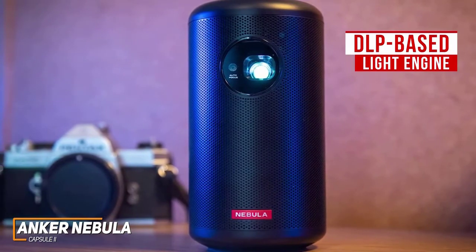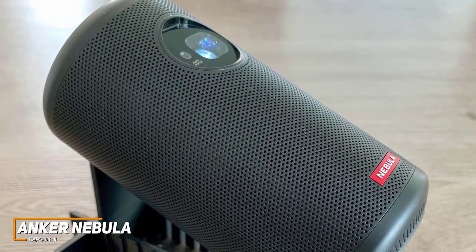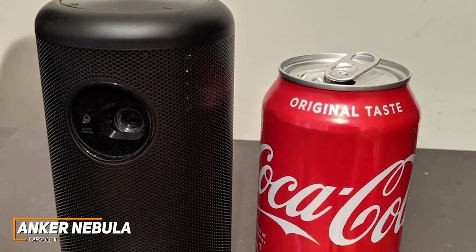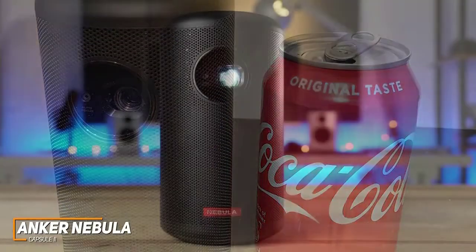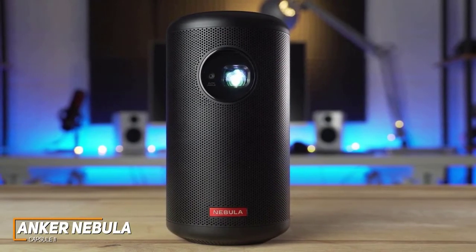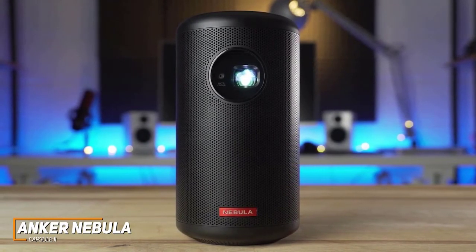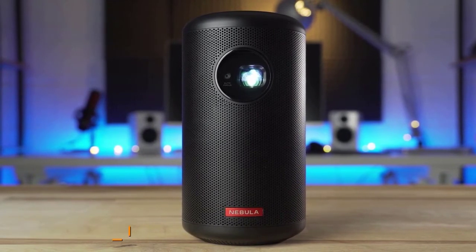It has a DLP-based light engine that produces a clear picture with solid detail and color balance, which is good enough for some basic home theater setups. It also comes with an autofocus function and automatic vertical keystone correction, so it's incredibly easy to focus and align an image on nearly any surface. The Anker Nebula Capsule 2 is a compact option that offers a more portable and versatile design, good overall video quality, great sound, and a comprehensive app selection.